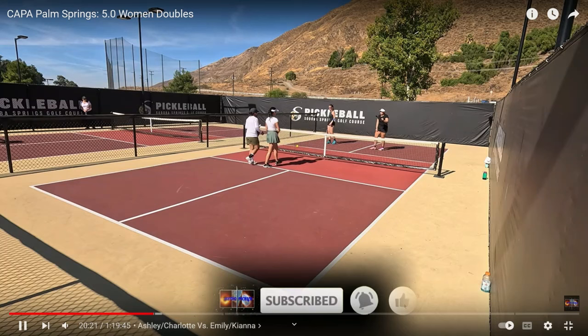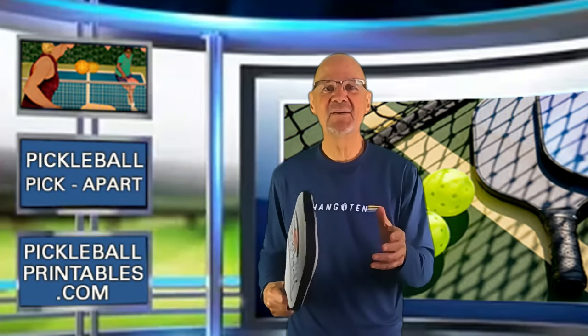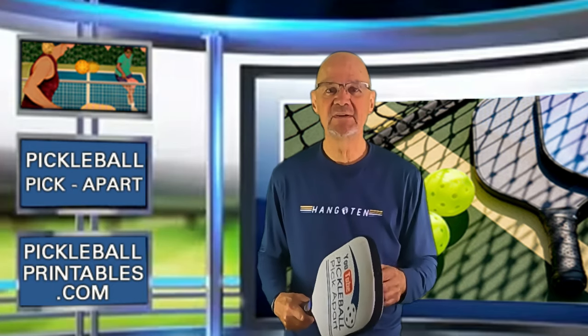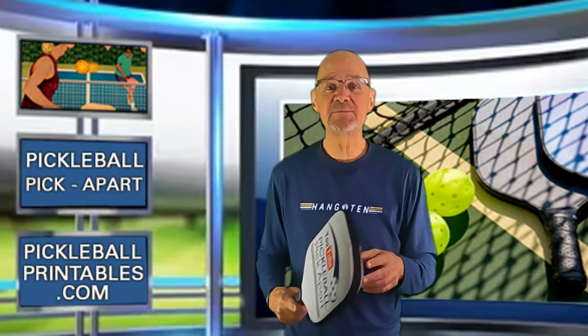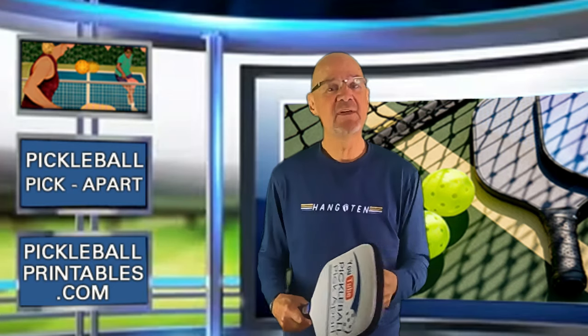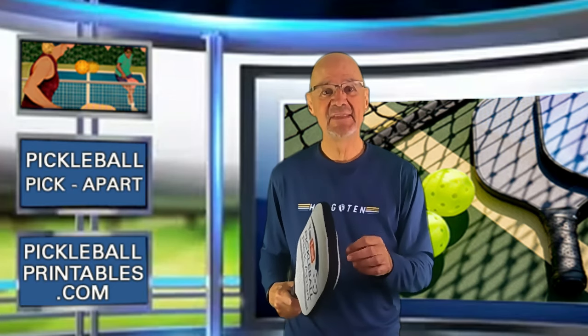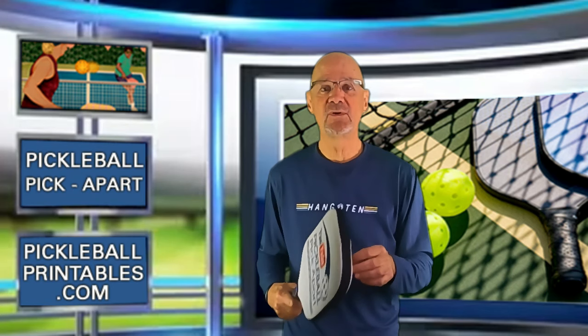That's the game — the team in white wins. The final score was 15-11, and in this game there were 46 unforced errors. I think all players are very athletic. I think they have potential to be very good pickleball players. At this point in their pickleball journey, are they 5.0 players? I don't think so — and that's because in this game they made 46 unforced errors.